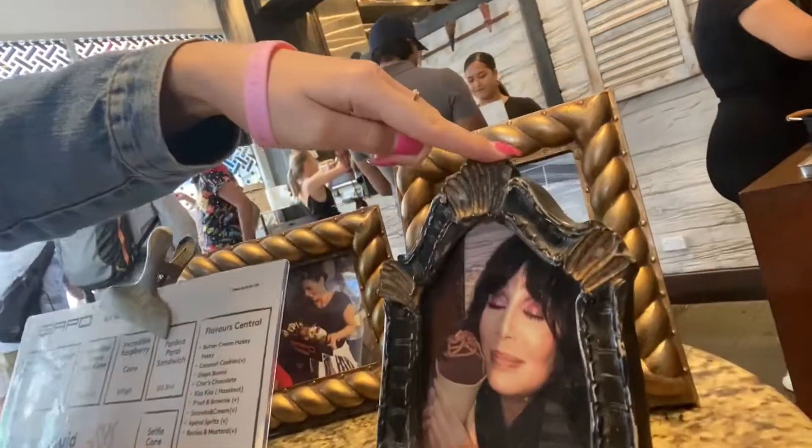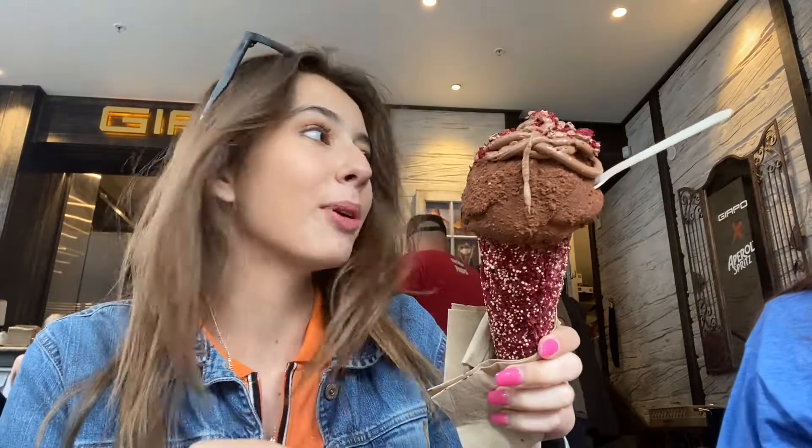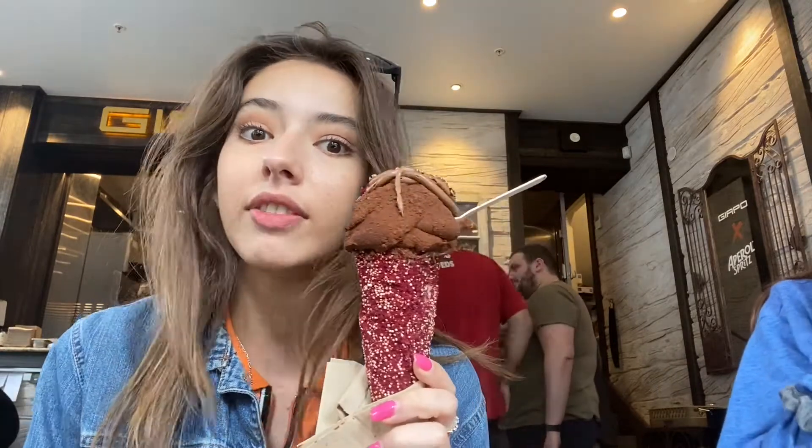I got this chocolate flavor named after Cher because she actually came here, and a raspberry cone. It's a huge ice cream — very fancy, different, and creative. I've never been to an ice cream place like this. It's expensive but definitely worth it. If you're a foodie or love ice cream, which is practically everyone, you should come here.